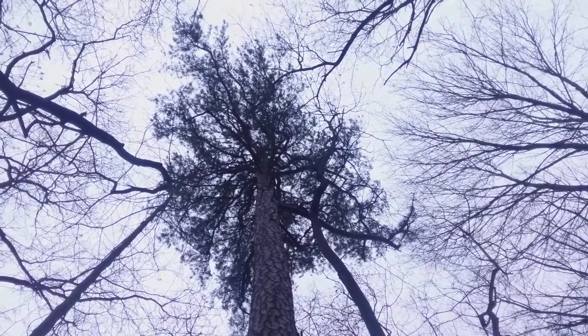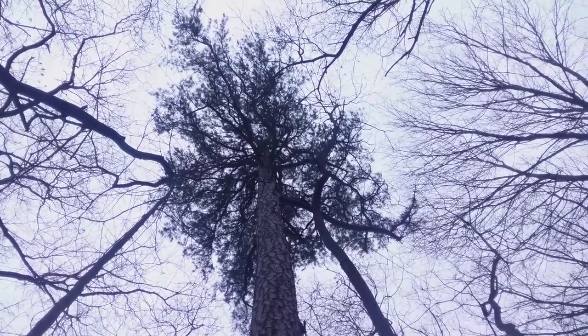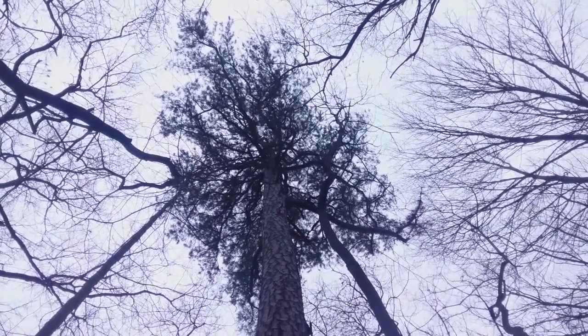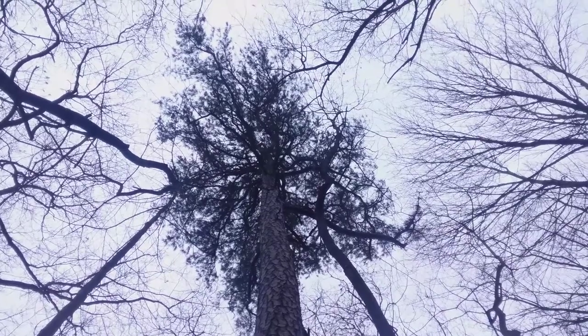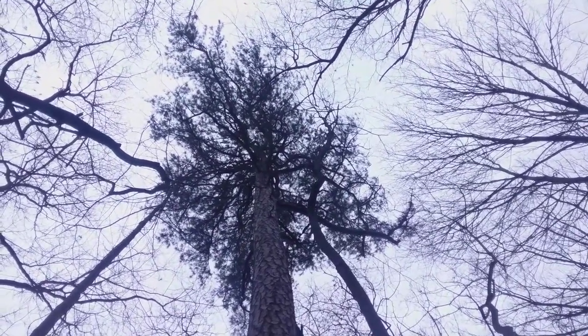One interesting thing about basing these discoveries in Ohio: we're at the edge of many of the ranges of southern, northern, midwestern, and eastern trees.